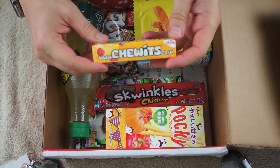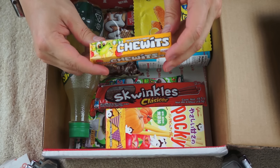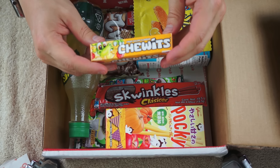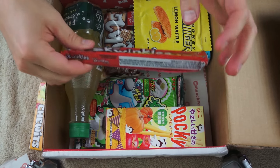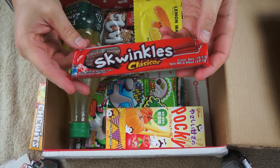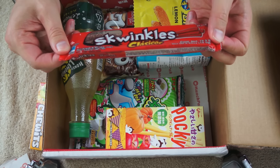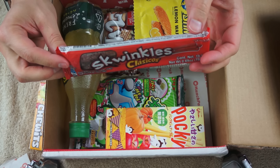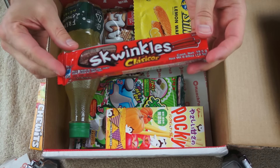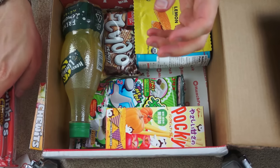We have Chewits — looks like it's a British candy, it has a British URL on it. Fruit salad flavored Chewits. Another sweet, awesome. Swinkles Classicos — I'm not sure what these are, maybe some kind of licorice. It looks like it's written in Spanish, so it may be from Mexico. I'll have to scan the barcode and find out.